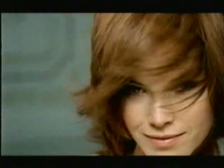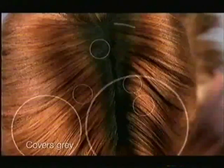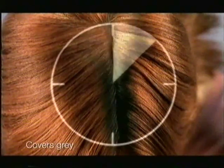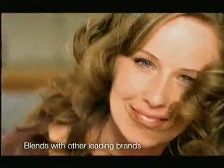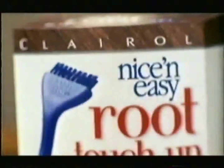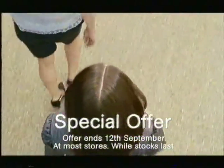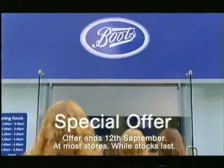Hiding your roots again? Now you don't have to. Introducing New Root Touch-Up, an exclusive from Nice and Easy. Touches up roots and grays in just 10 easy minutes, in between colorings. Beautifully blends with other leading brands. New Nice and Easy Root Touch-Up — now on special offer in store. No wonder everyone's rushing to Boots.